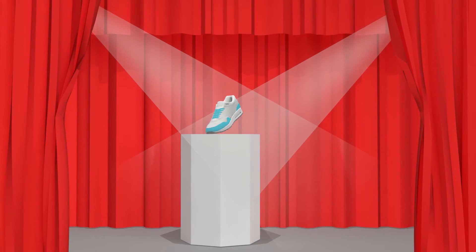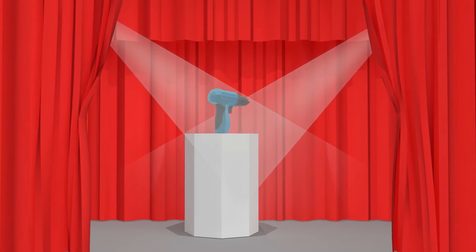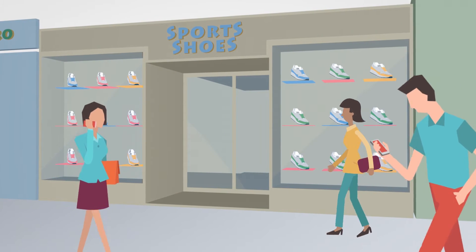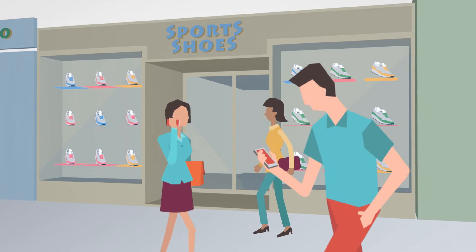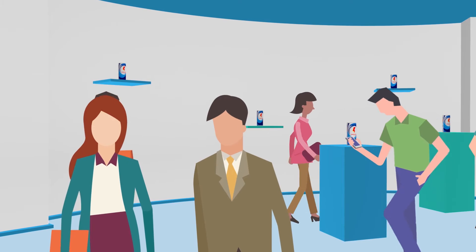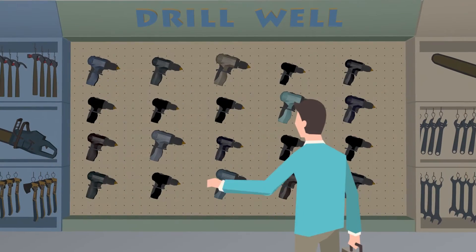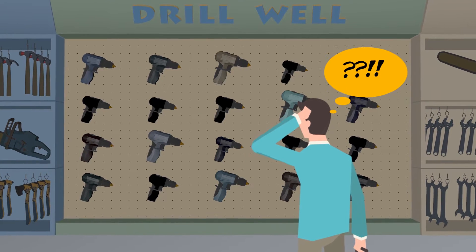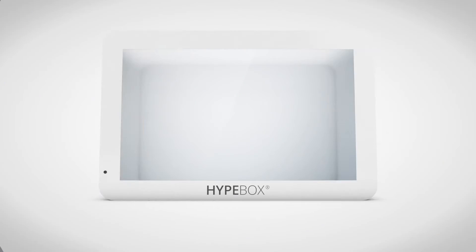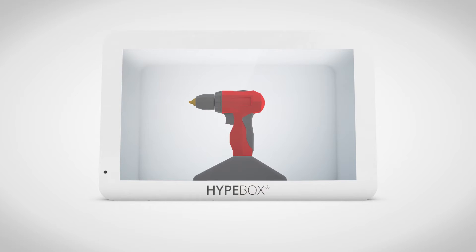Amazing products need an amazing presentation to shine a spotlight on them. No more boring window displays ignored by potential customers, unattractive stands and boring representation, or unappealing presentations in stores or supermarkets unable to capture a customer's attention. With Hype Box, your products will be finally presented in the right way.